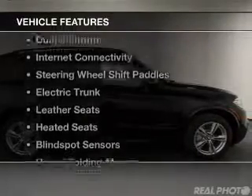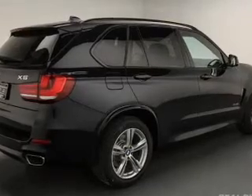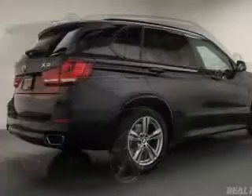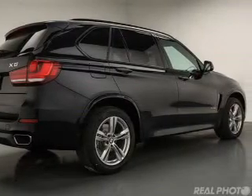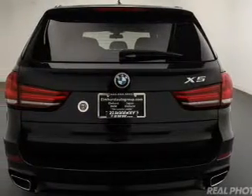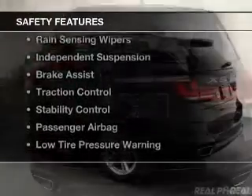The features include a turbocharger, dual sunroofs, internet connectivity, steering wheel shift paddles, electric trunk, leather seats, heated seats, blind spot sensors, power folding mirrors, and Bluetooth connectivity.